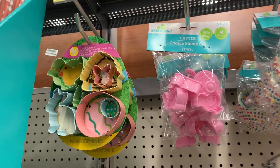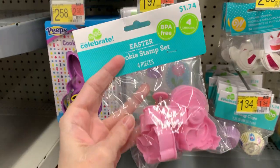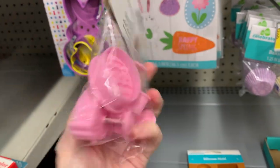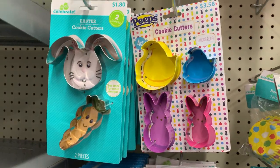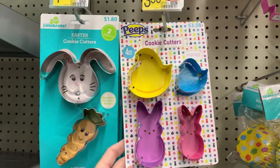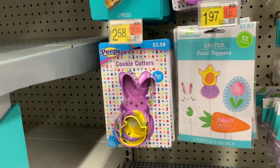This metal cookie cutter set is kind of nice — a mix of regular-sized cutters along with mini cutters. There's also a set of four mini stamp cookie cutters for only $1.74, great for making cookies or using with pastry dough around the edges of pies. There are also a couple of peep-themed cookie cutter sets — one is a set of four with two bunnies and two chicks, and the second has a giant bunny with a little chick for $2.58.